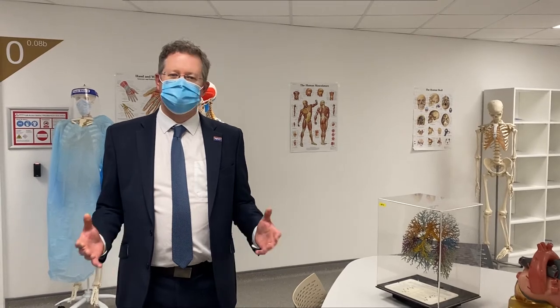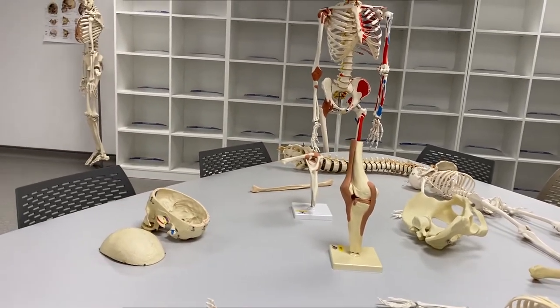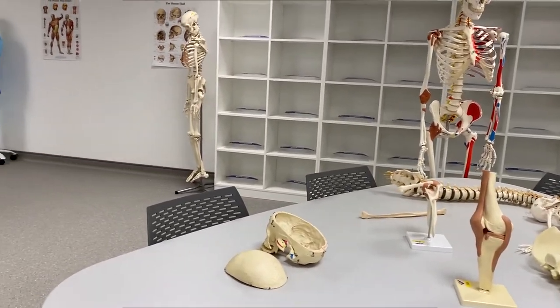This is the communal learning space of the Anatomy Learning Centre. In this space our students will learn in small groups about some of the fundamental anatomical knowledge that they need, which will form the foundations of all of their professional knowledge for the rest of their careers. Our students will be able to learn using dissection,